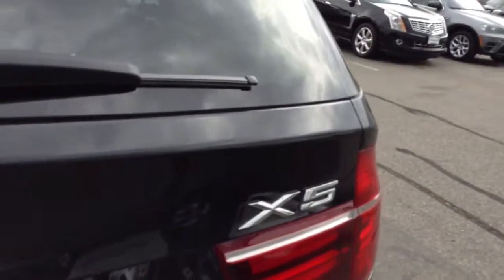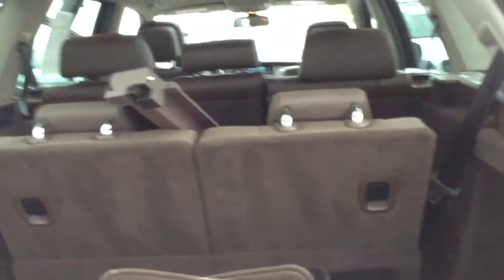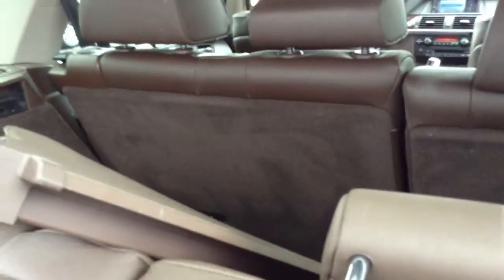We'll go ahead and pop the trunk. You'll be able to see the third row back here. This is going to be the privacy screen — that does come off, and you can snap it back on as well.